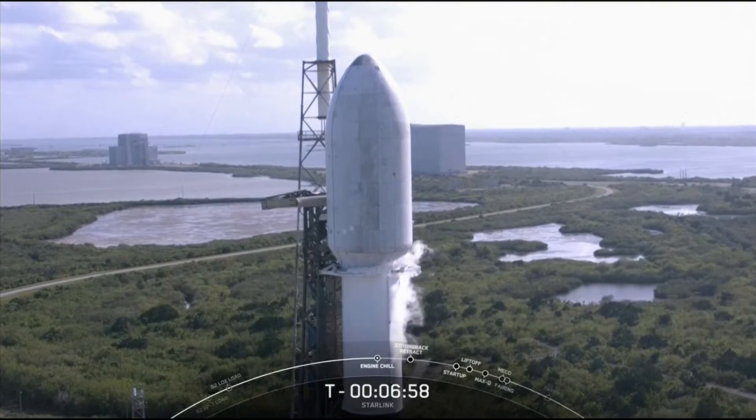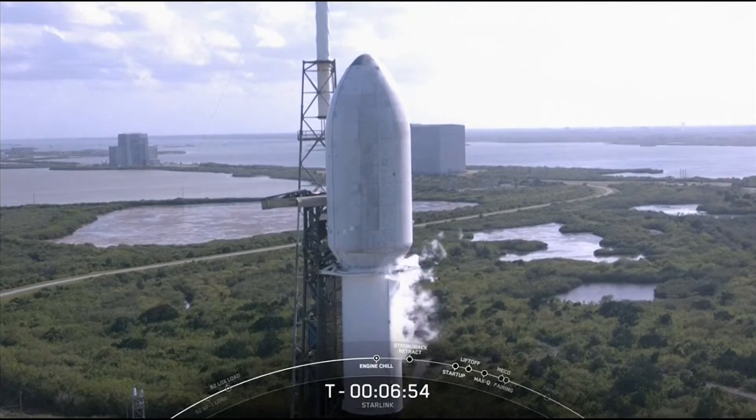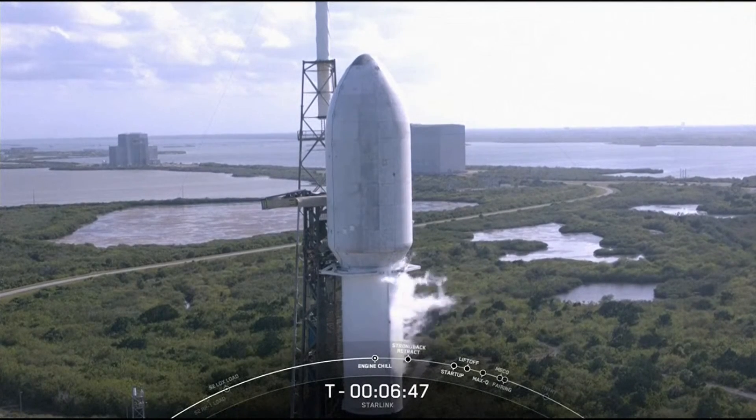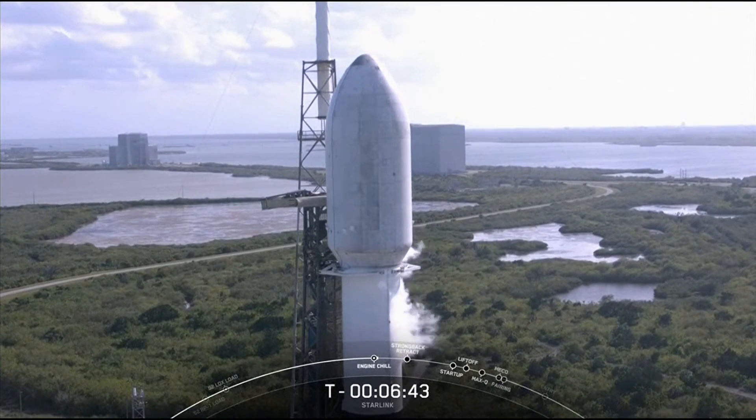The fairing halves protecting our Starlink satellites today are flying for the second time. If you're familiar with SpaceX, you know that reusability is one of our top priorities, as it is key to reducing the cost of space access for all of us.